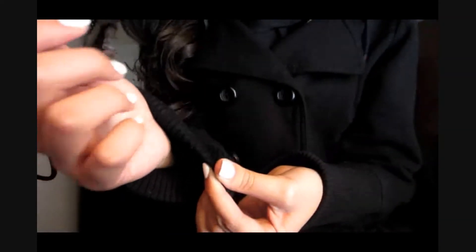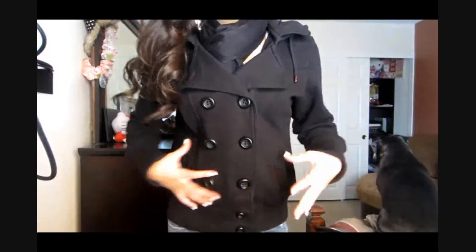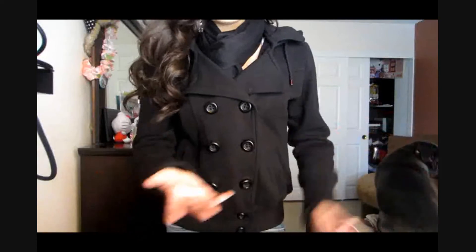It got really cold today, so I really wanted to bundle up. I reached for this jacket because it's way thicker than my gray one. As you guys can see, it's pretty thick and it's really warm and comfy. I wore this all day today.